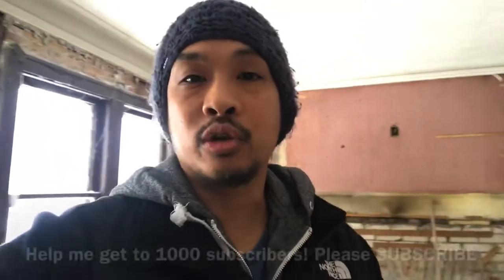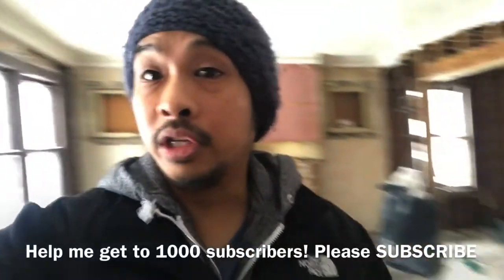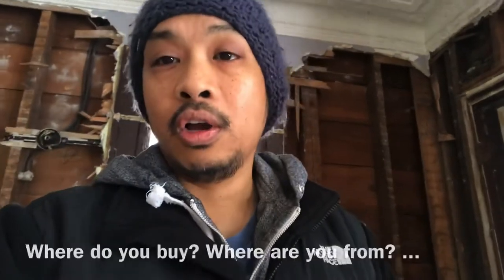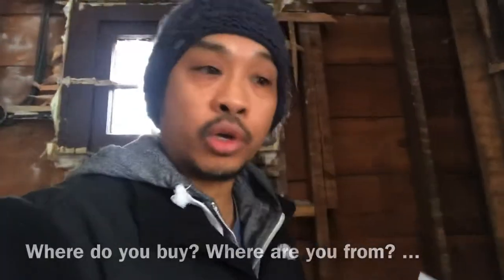Thank you for watching. Today we are in Detroit, Michigan. We're at one of our rehabs and it is currently gutted. This house was filled with plaster and furniture and now it's gutted. While it's gutted, I came here just to look at the progress, and walking through here I started writing down a list of things I wanted to cover while you are rehabbing your house. So let's do a quick walkthrough of the house.